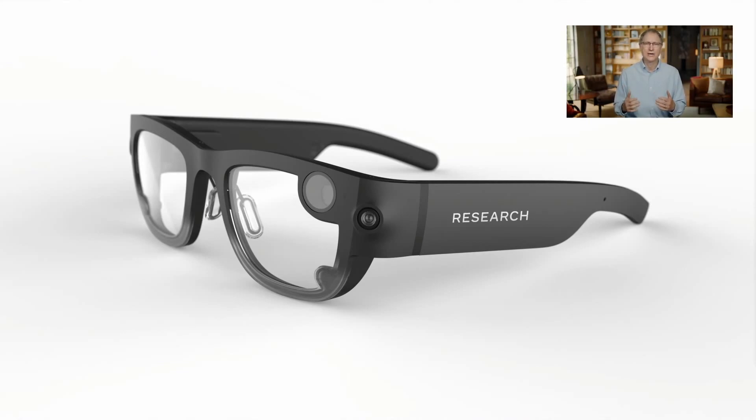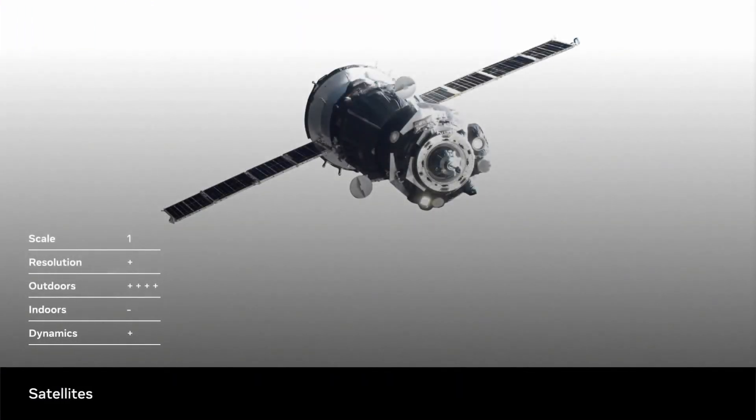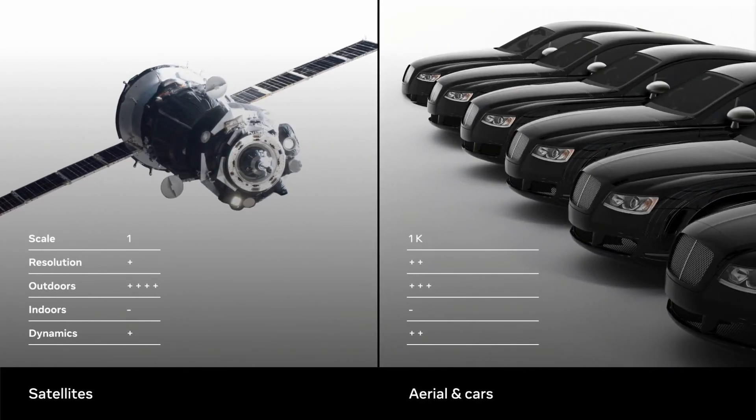One way to think about Project ARIA is as an evolution of the methods used to build maps in the past. Since the 1960s, satellites have allowed us to map outdoor environments at tremendous scale, but they're limited in the map resolution and freshness they can produce. Low-flying aircraft and car fleets provided data capture at higher resolution with increased update rates, but they're limited to outdoor environments.